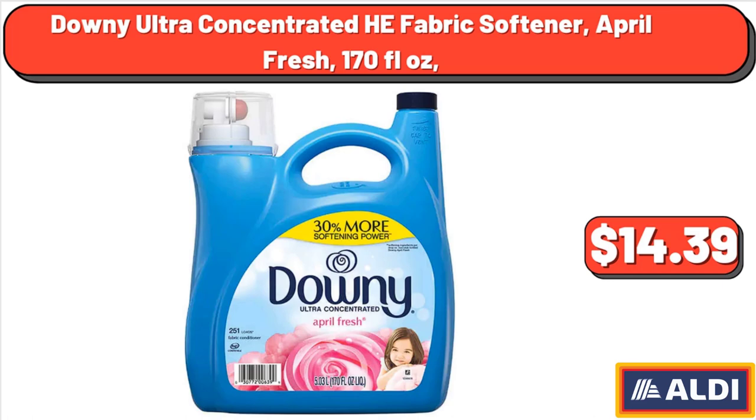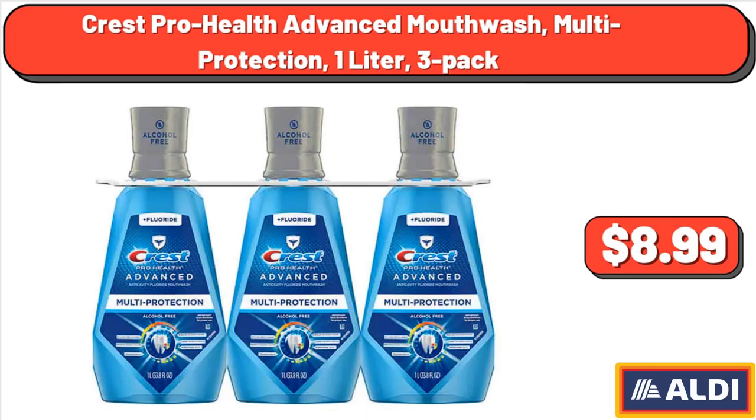Downy Ultra Concentrated HE Fabric Softener, April Fresh, 170 fluid ounces, $14.39. Crest ProHealth Advanced Mouthwash, Multi Protection, 1 liter, 3 pack, $8.99.